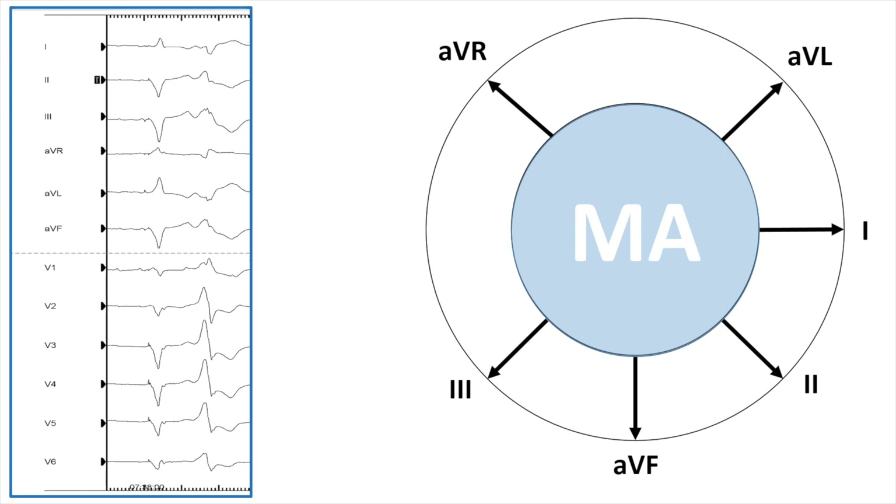Next, looking at the limb leads, leads 1 and AVL show negative QRS complexes, with AVL more negative than lead 1. In leads 2, 3, and AVF, the QRS complex in lead 3 is more positive than leads 2 and AVF. Putting all this together, the PVC should be located close to the mitral annulus, around 1 o'clock or 2 o'clock.